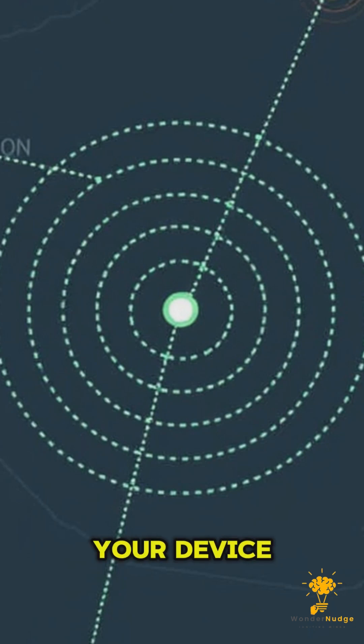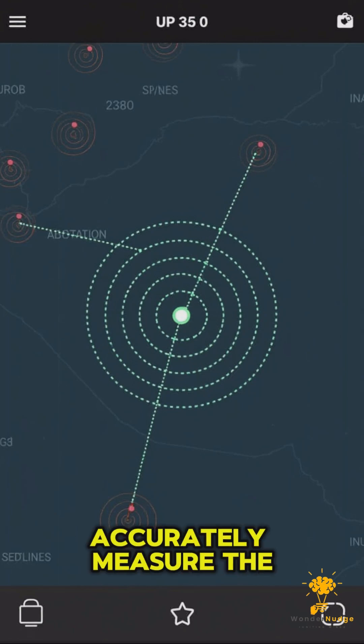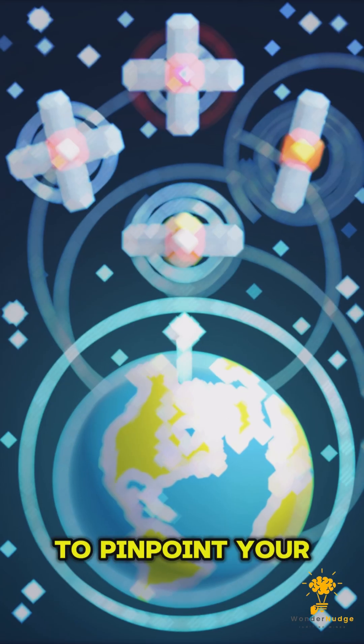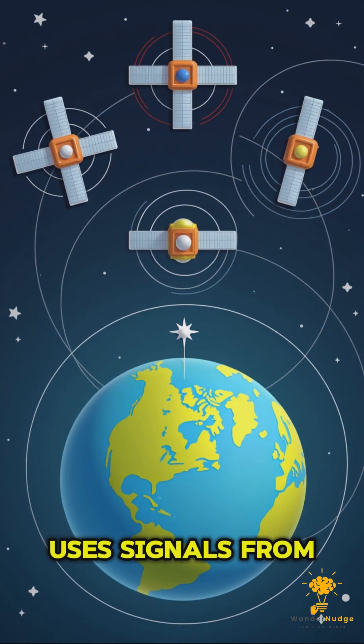Once your GPS device receives a signal from a satellite, it calculates how long it took for the signal to travel from the satellite to your device. The longer it takes for the signal to reach you, the farther the satellite is from your position. Since the speed of the signal is constant — the speed of light — the device can accurately measure the distance to the satellite.